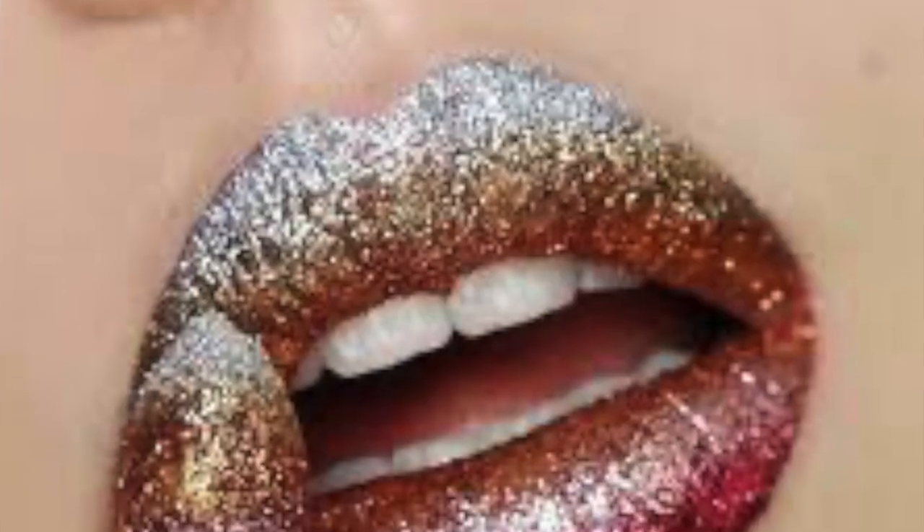Here's another trend I hope stayed in 2019, and that's the extreme glitter lip. I tried that at one point, and let's just say it's not for those seasoned Bellas. If you want to do a glitter lip, keep it soft, keep it subtle — then you can take that glitter lip for a test drive. Soft and cute for 2020.